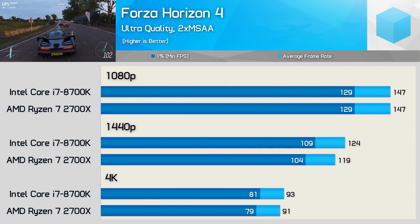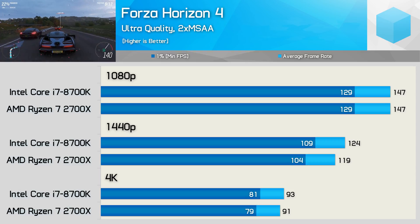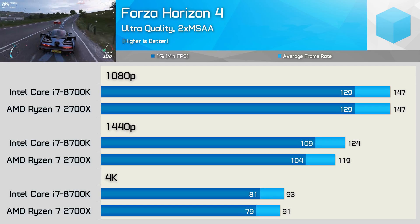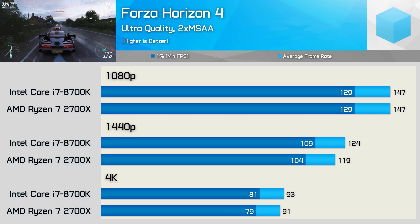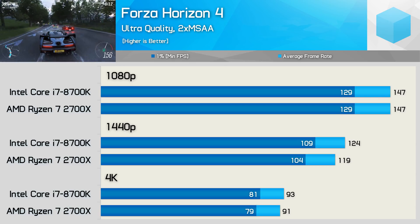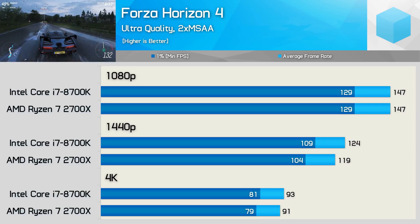Finally, Forza Horizon 4 is not a particularly CPU-demanding title, but it's included to show the kind of performance margins you can expect in a well-made modern title that's mostly GPU-bound. As you can see, nothing particularly exciting on the CPU front — the 2700X matched the 8700K, or at least roughly matched it, at all three resolutions.